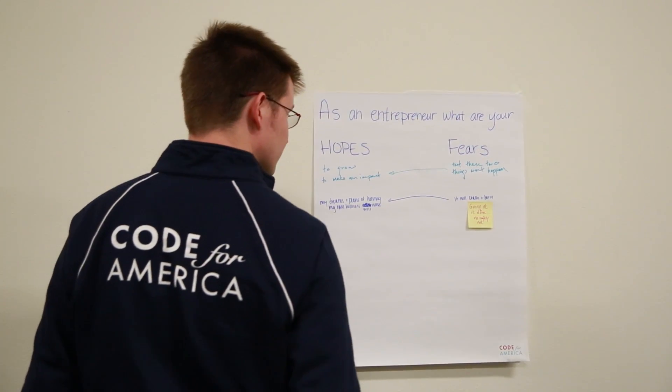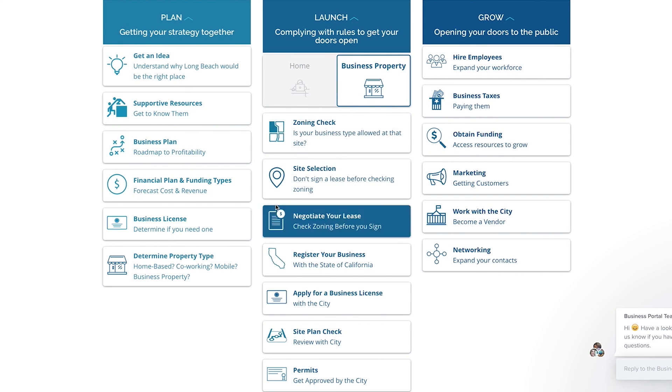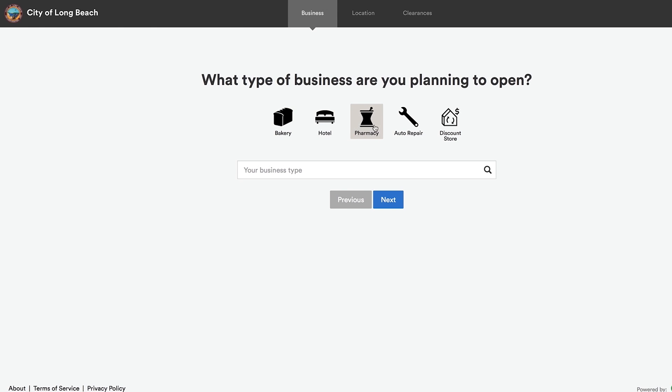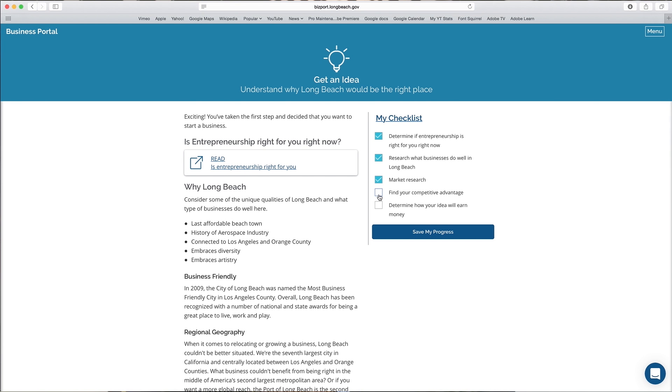Essentially what it is, is we've worked with the Bloomberg Innovation Team, as well as with our Code for America team and our Code for America fellows, to develop what we believe to be probably the best business portal in the United States for a city.